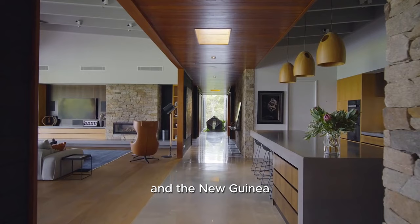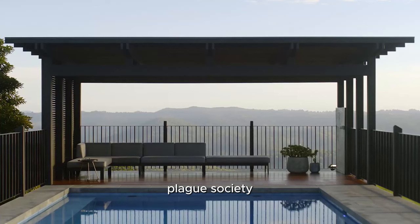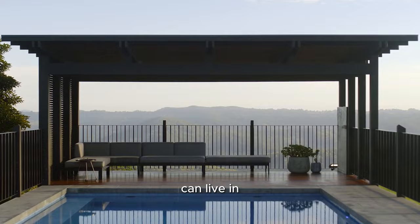Nestled away in a quiet part of the world, you can isolate yourself from the problems that plague society. With your own escape, you quite literally can live in your own world.